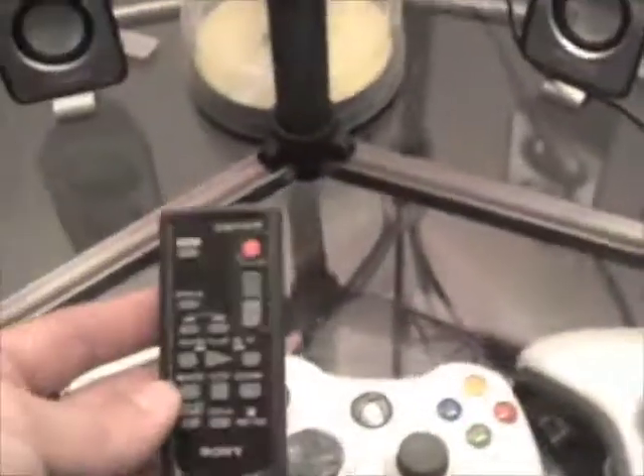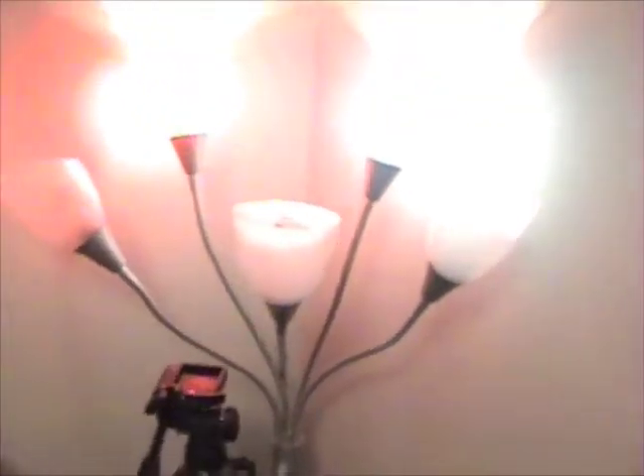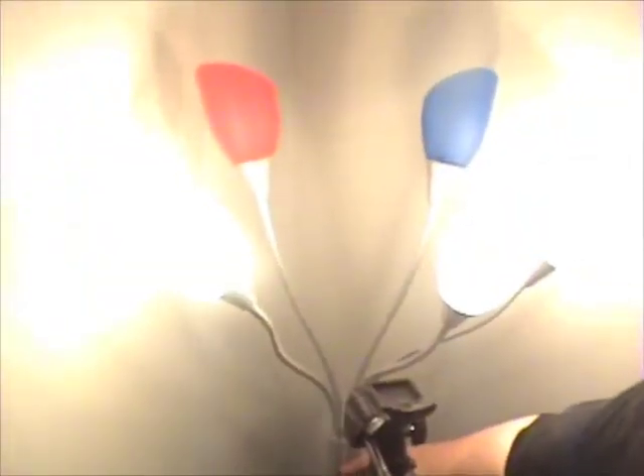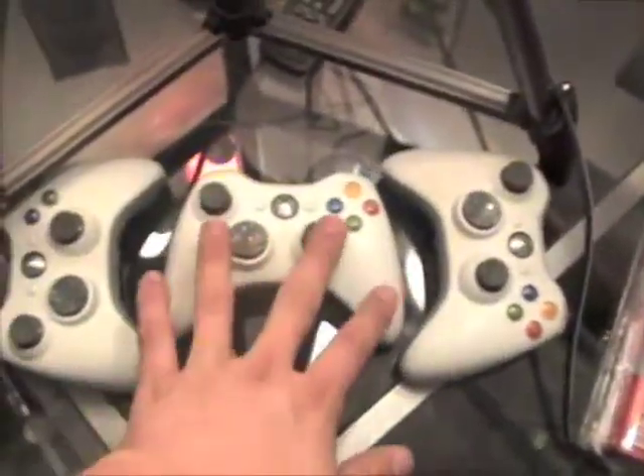Here we got the Sony controller for the camcorder I'm using right now. Here we got this little 5-light — it produces lots of light. It's pretty sweet because you can shut them all off, you can just turn on the red and blue ones in the back, or just turn on the white ones, or have all five. This produces a lot more light in here. If we go down from there we have the tripod for the camera I'm using now — Sony Handycam. Then I got three Xbox 360 controllers.